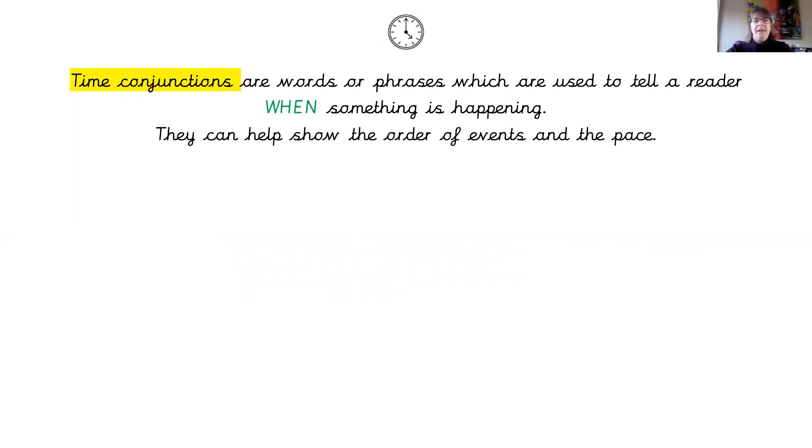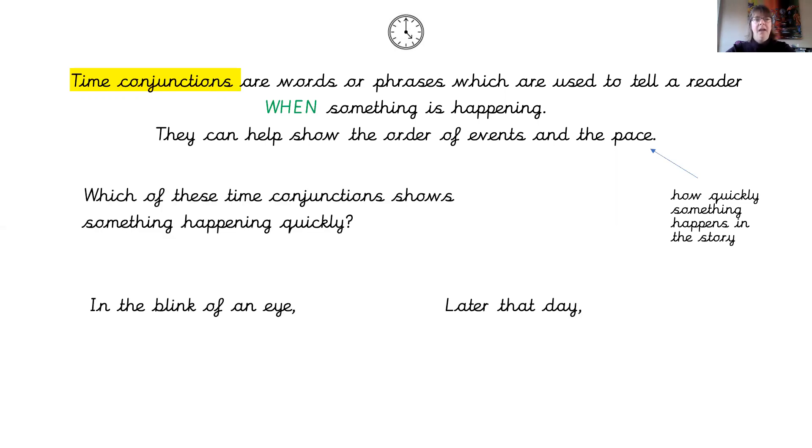That's a fronted adverbial time conjunction — they have a comma before you start writing your main phrase. Time conjunctions are words or phrases used to tell a reader when something is happening, and they can help to show the order of events and the pace of the story. The pace means how quickly something is happening. Have a look at these two conjunctions here: which one shows something happening quickly?